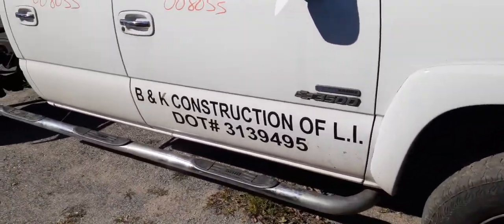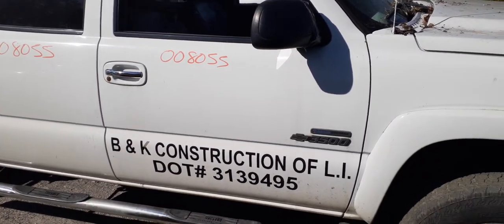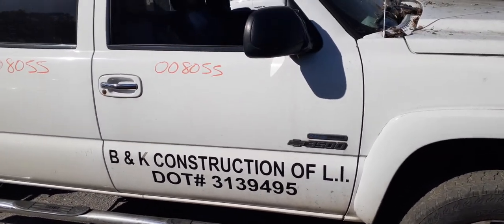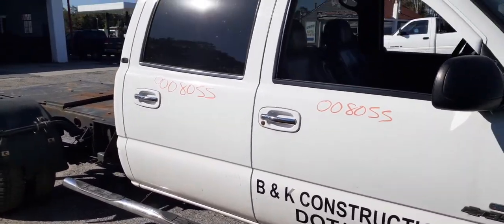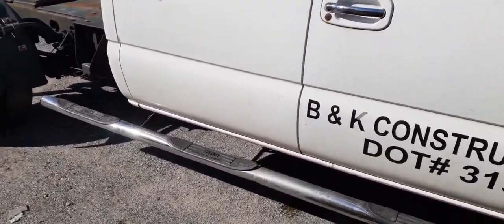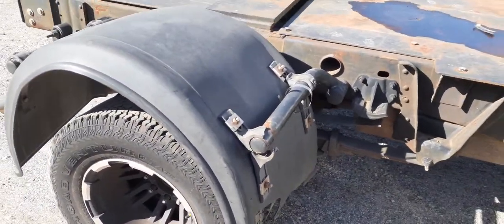The windshield is no good and both mirrors are no good. This is a crew cab edition. You do have a right front door with power window and power locks. You also have the right rear door — same thing, power window, power locks — and it's got the privacy glass. There are a couple of things in the door; it's not in bad shape.